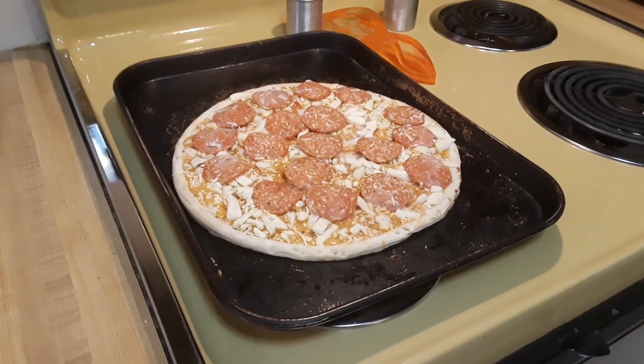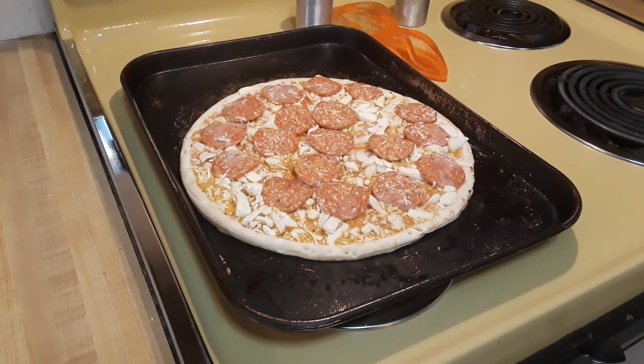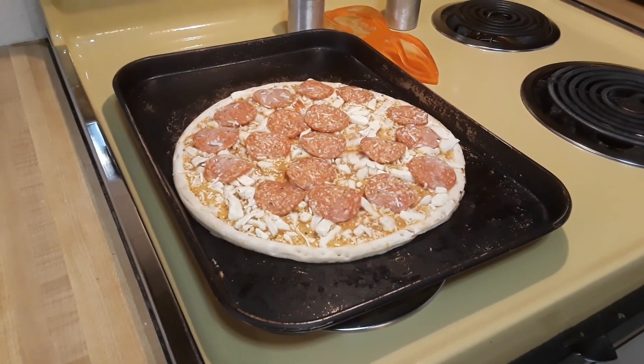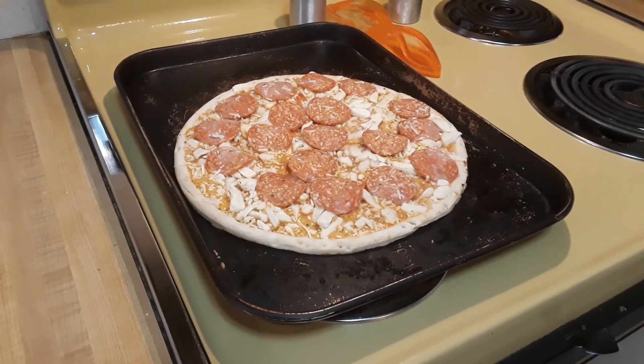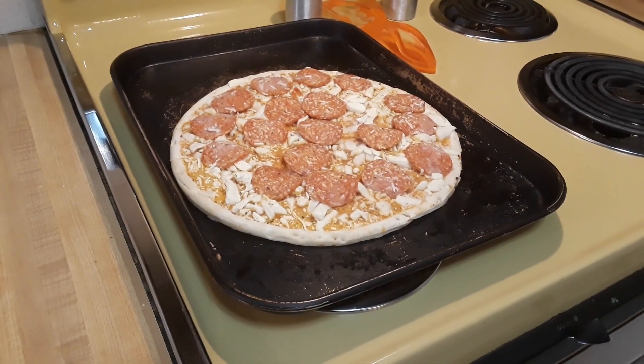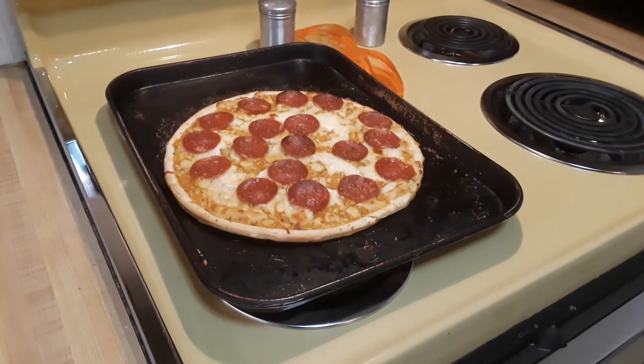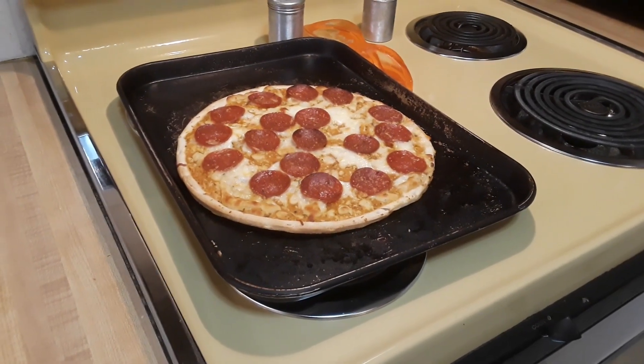I'm going to take this out of the box, put it on the cookie sheet, and show you how it looks before it goes into the oven. Here's what it looks like — it's looking pretty good, lots of seasoning and lots of pepperoni on it. That's what it looks like before it goes in. Into the oven it goes, and we'll be back in about 10 to 12 minutes.